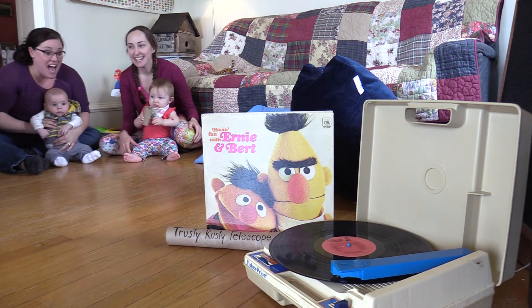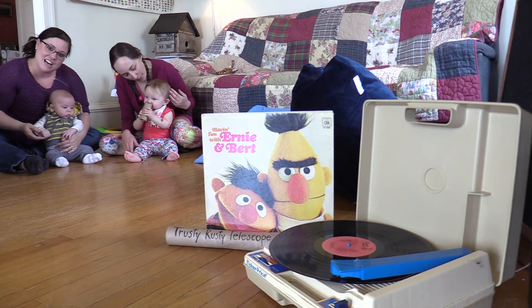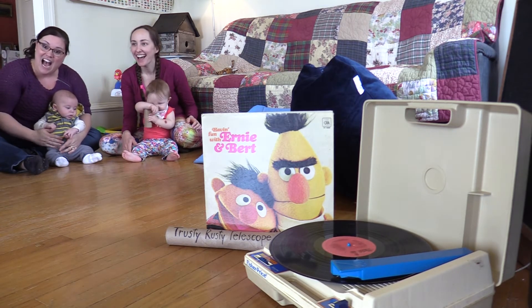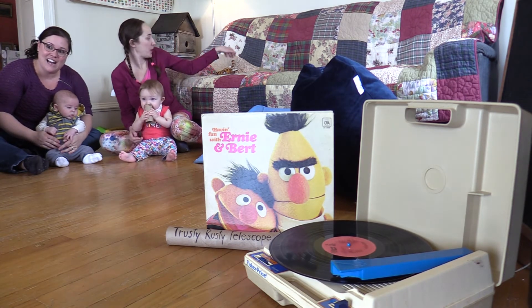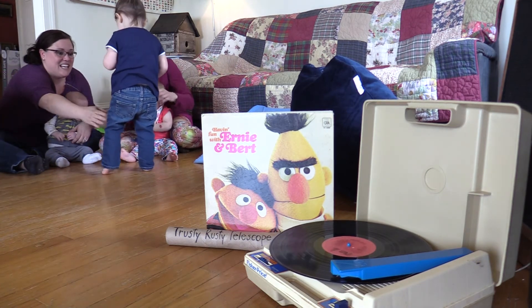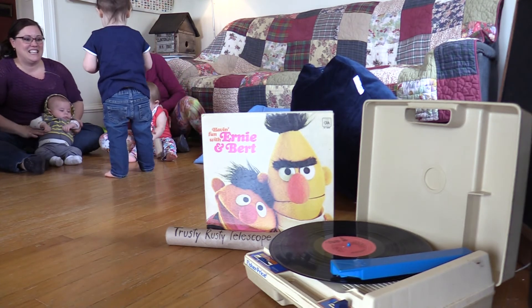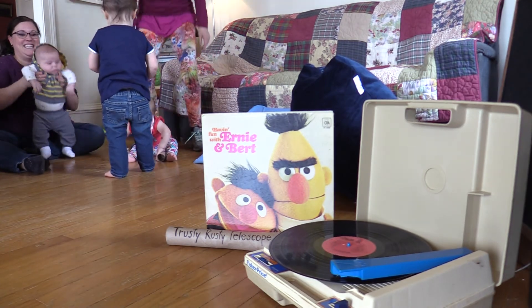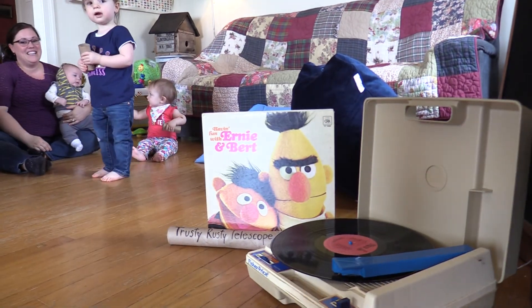We made it. We're home. Hi Ernie. Where have you been? Oh Bert, don't ask. I'll get it, Ernie. Hi Mr. Tiger. What do you want? Ernie forgot his trusty rusty telescope in my jungle. Oh Bert!